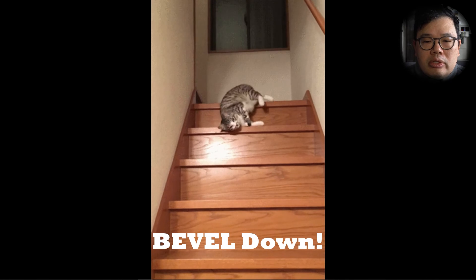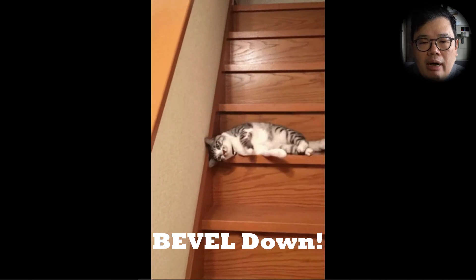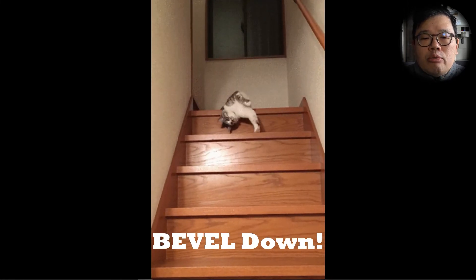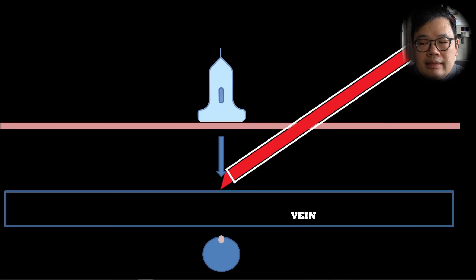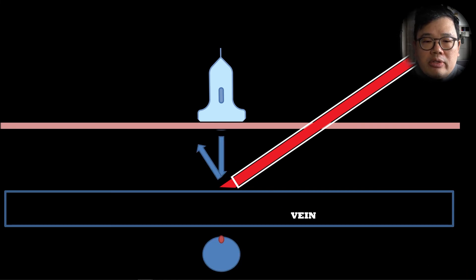These are the take-home points. Make sure you use the bevel down — there is no evidence to suggest that going bevel up improves success. Most modern cannulas are sharp enough that you are still able to enter the vein with the bevel down. When you go bevel up, the ultrasound beams get reflected away and the needle doesn't look as clear.